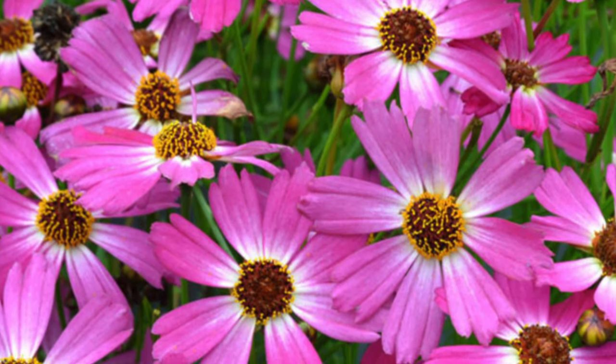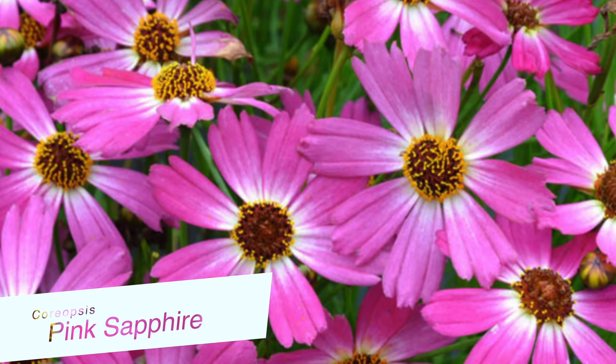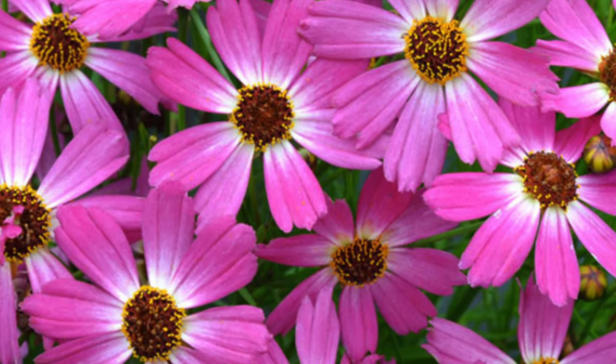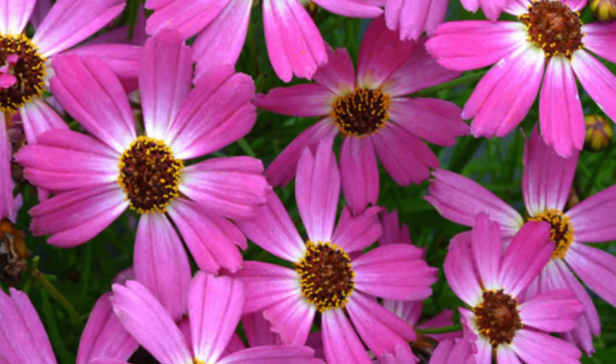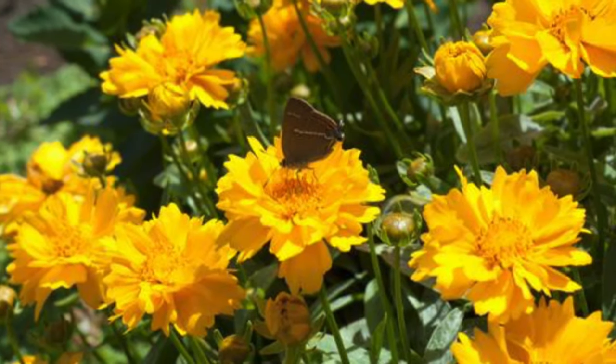Coreopsis is a hardy little guy. It'll tolerate pretty much anything except wet feet — it doesn't like to be in a soggy, heavy type of soil. So if you have a clay soil, you really have to amend it with a lot of organic compost or organic amendment, and it'll do really well.